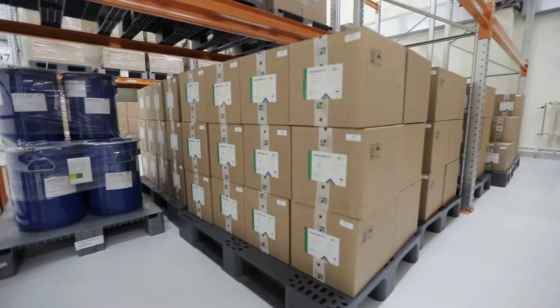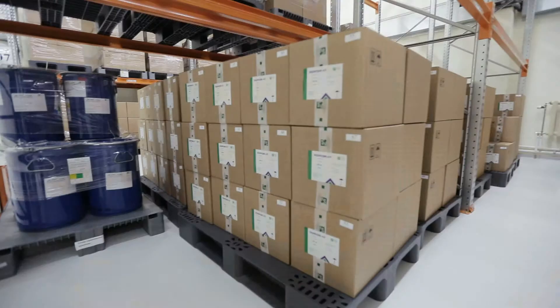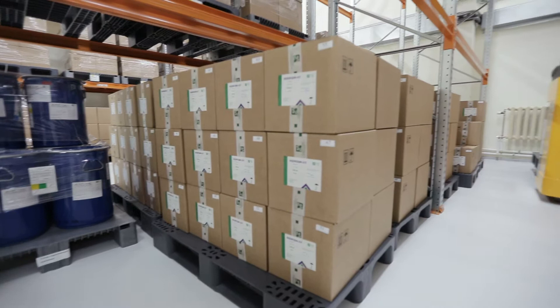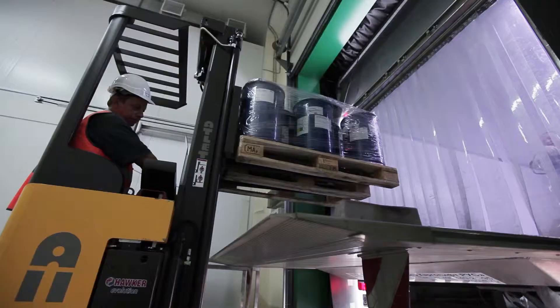Finished products are released to the market after approval by an authorized person. They are delivered to the distribution center and logistics complex Schodnia, from where products are delivered to the consumer via hospitals and pharmacies.